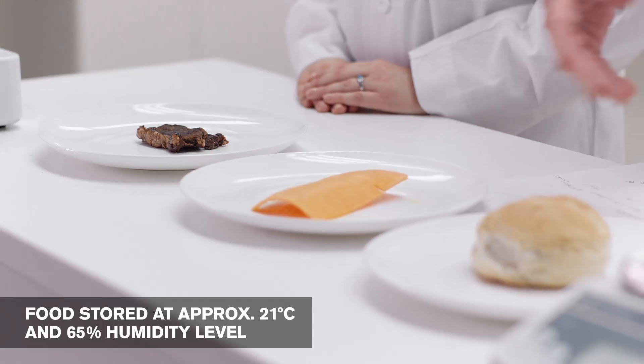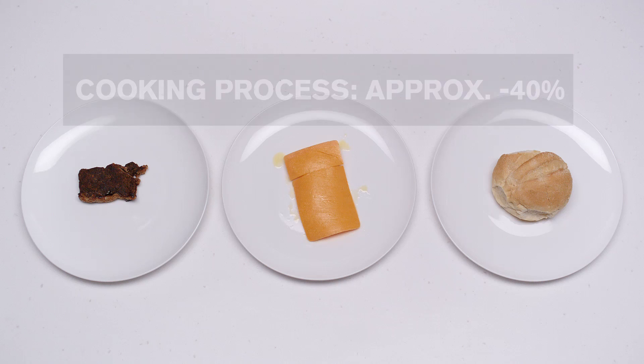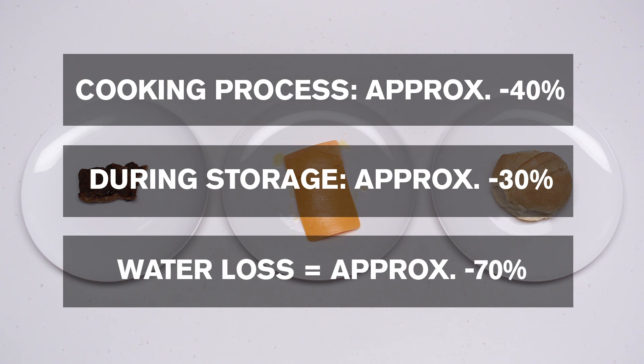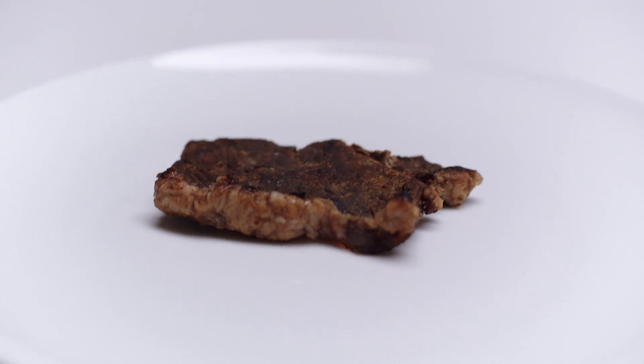What we can visibly see is everything's dried out, but it hasn't rotted at all. During the cooking process, the beef lost 40% in water weight and an additional 30% after a few weeks' time. So that's 70% water loss. That's quite a bit, isn't it? That's why it looks like jerky.